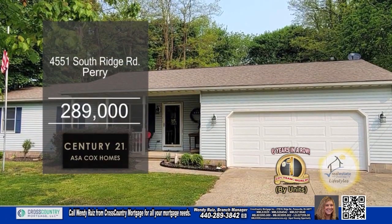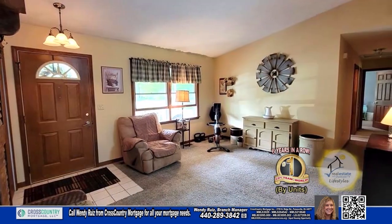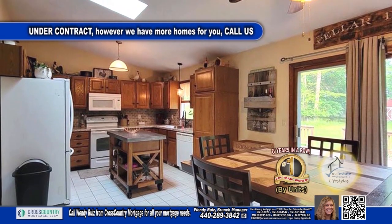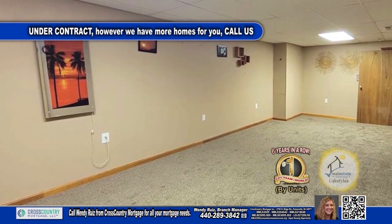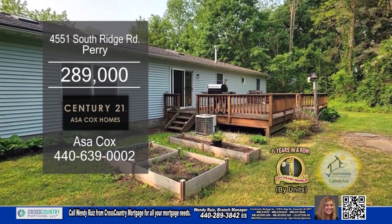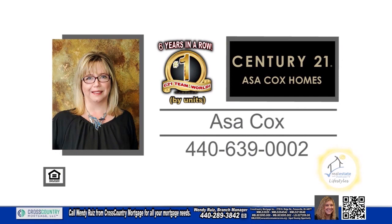This ranch in Perry features three bedrooms and three baths. Upon entering the front door, you'll find a large living room. The large kitchen has tons of cabinet space and an eating area. The family room has a wood burner for those chilly evenings. The basement has been finished with two additional rooms, a living room, and a full bath. The spacious backyard has a large deck and a storage shed. For more information, contact the number one Century 21 team in the world by units, Asa Cox Homes.